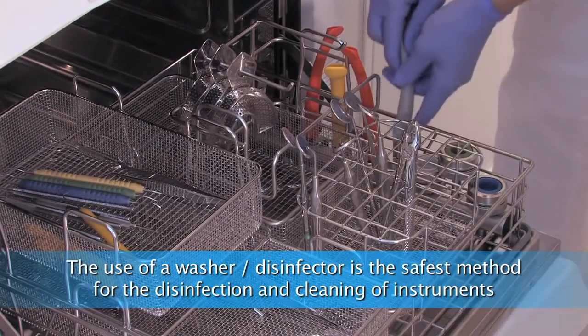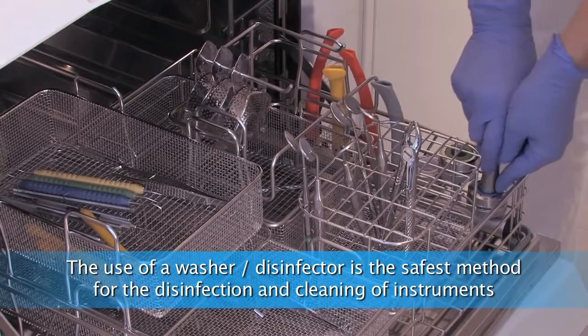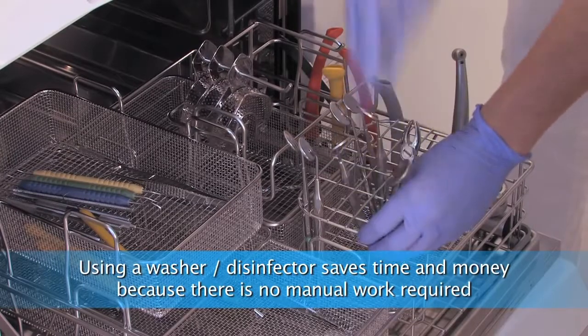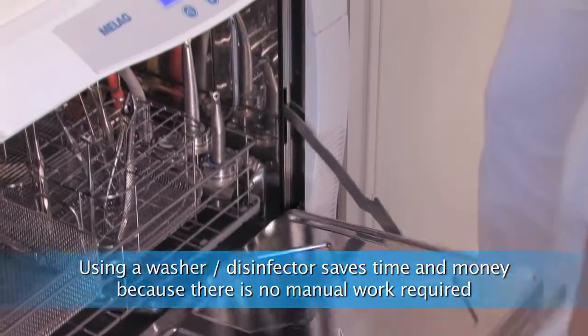Our Milla Therm offers much space inside and short operation times. Particularly important is the active drying. Instruments can be removed dry, which protects instruments from corrosion and especially from recontamination.